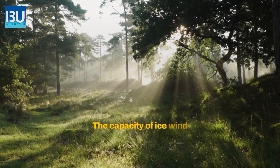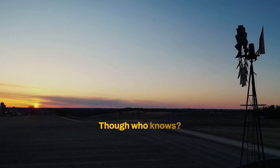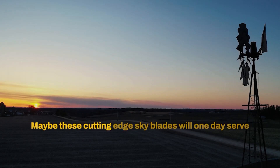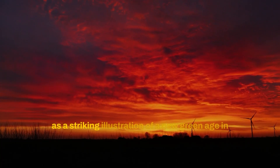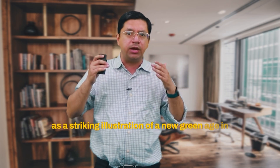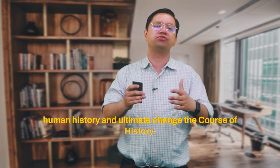The capacity of Icewind is obviously not outstanding yet, but the journey is only getting started. Who knows — maybe these cutting-edge blades will one day serve as a striking illustration of a new green age in human history and ultimately change the course of history.